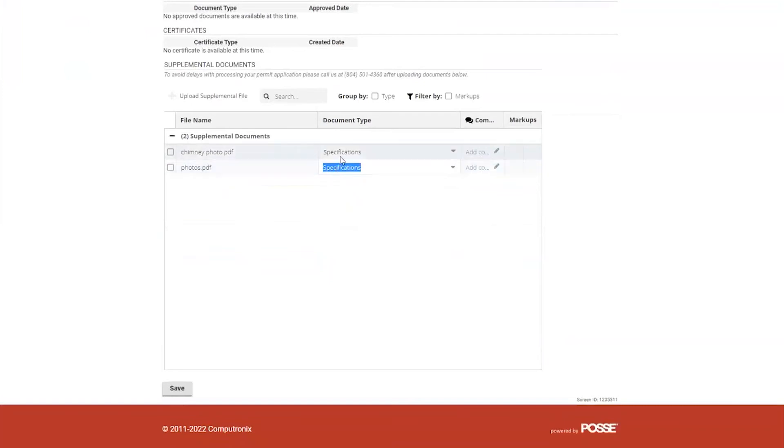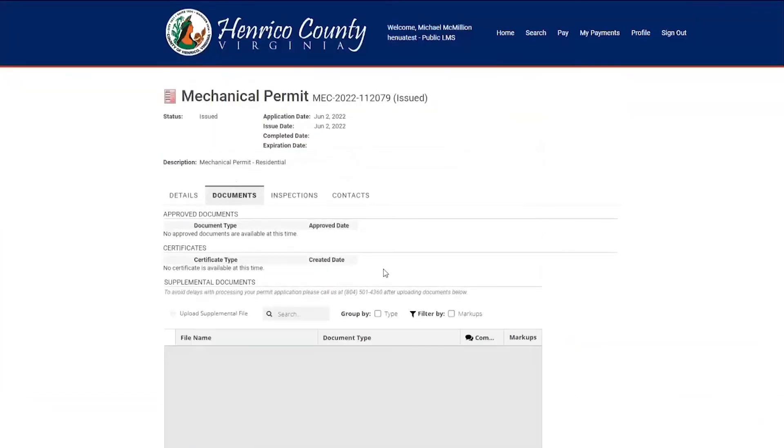After you've uploaded your photos, all you're going to do is press save. That attaches those photos to the permit for an inspector to see. However, the most important piece after you upload these photos is to request the inspection — because if you do not request the inspection, the inspector will not see them.